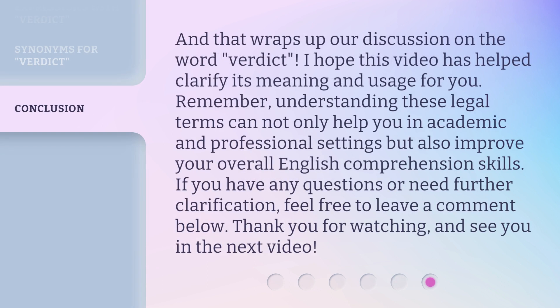And that wraps up our discussion on the word verdict. I hope this video has helped clarify its meaning and usage for you. Remember, understanding these legal terms can not only help you in academic and professional settings but also improve your overall English comprehension skills.